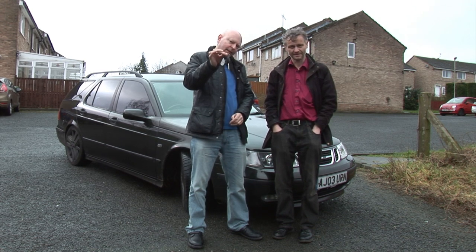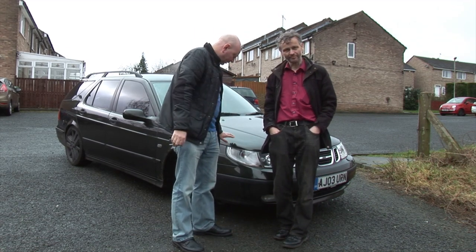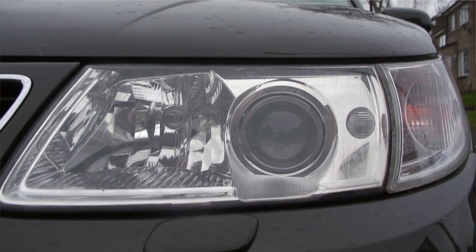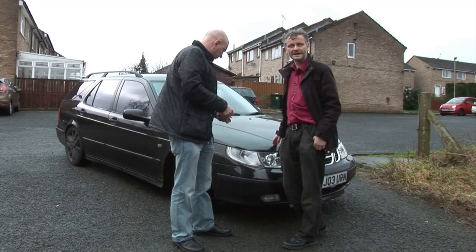Today we've picked up a Saab 9-3 Aero Estate. I really like the look of this thing. I love the colour - it's a very strange colour. We thought it was black at first, but now we're realising in this light it's not actually black. It's a very dark shade of green.